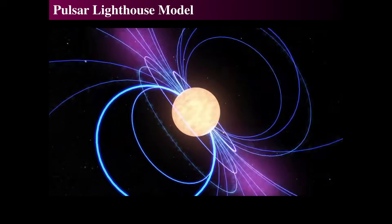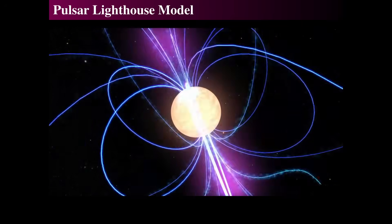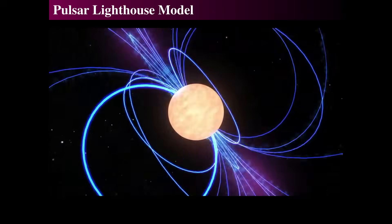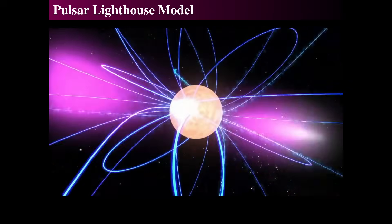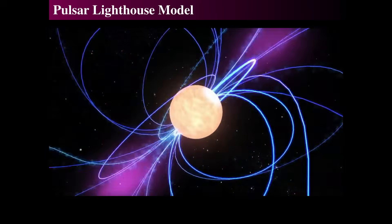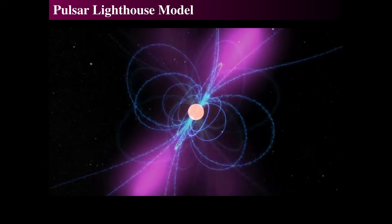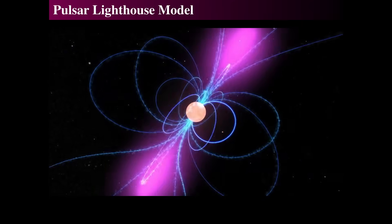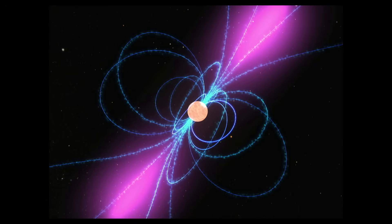Here's an example of a pulsar with its magnetic field rotating, beams coming out of the hot spots. As it rotates faster and faster, electrons trace out the field lines, spiraling and emitting synchrotron radiation. The neutron star itself is hot — about a million Kelvin — so it's insanely bright. As it passes in our direction, we see a bright pulse of light from the pulsar, but only if we're right in the line of that beam. The magnetic field is an integral part of the pulsar model.